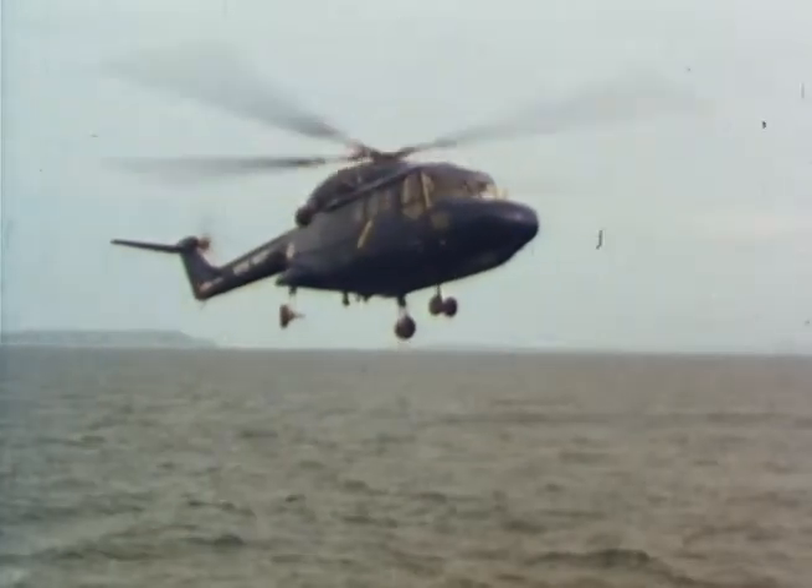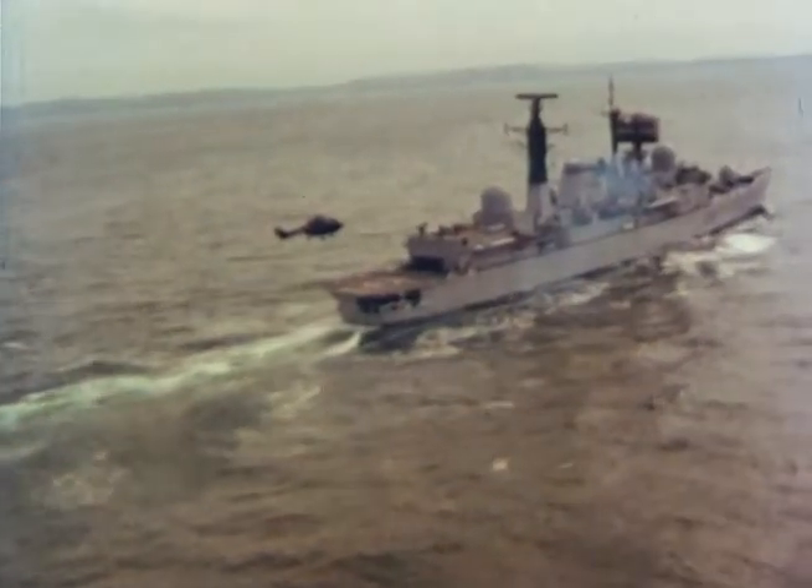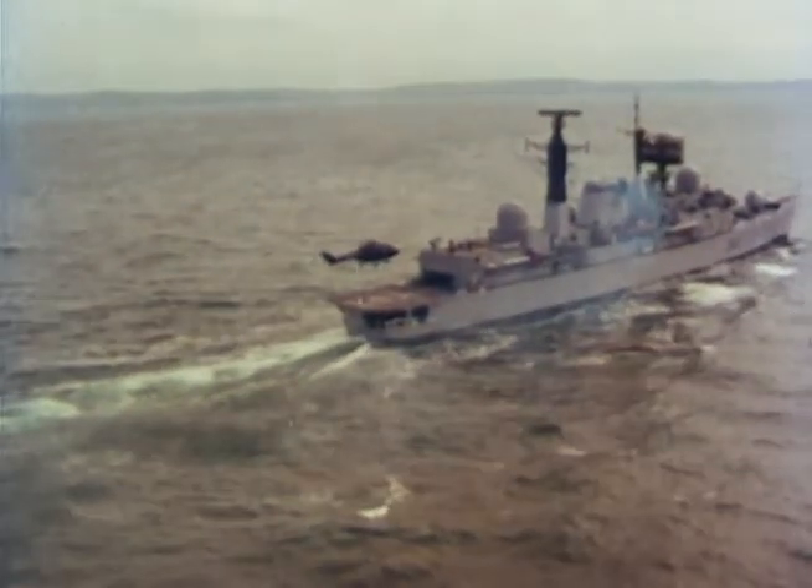The Westland Navy Lynx — Britain's new world-beating advanced technology helicopter, now in full-scale production to meet the requirements of navies throughout the world.